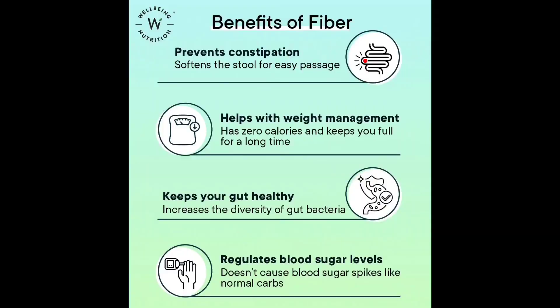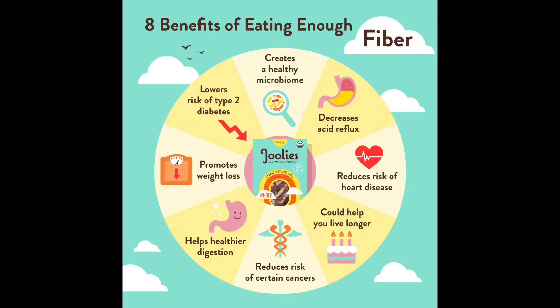Insoluble fiber is found in foods such as wheat bran, vegetables, and whole grains. It adds bulk to the stool and helps food pass more quickly through the stomach and intestines.